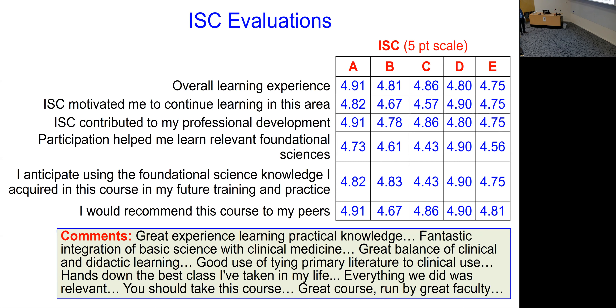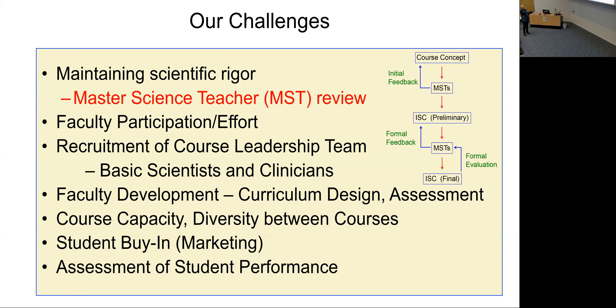Evaluations for these courses are phenomenal — on five-point Likert scales, scores like 4.91 for overall learning experience. Students say things like 'fantastic integration of basic science with clinical medicine,' 'everything we do is relevant.' We routinely hear back that it was the hardest course of their lives but amazing, and that everyone should take it. As an educator, when students tell you something was vastly harder than they expected and one of the hardest things they've ever done, yet they loved it — how much better does it get?